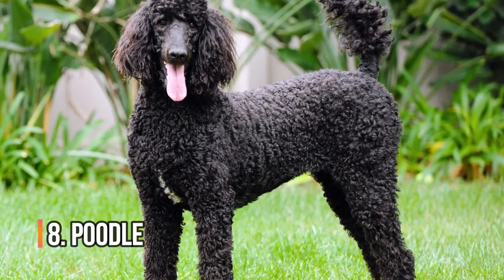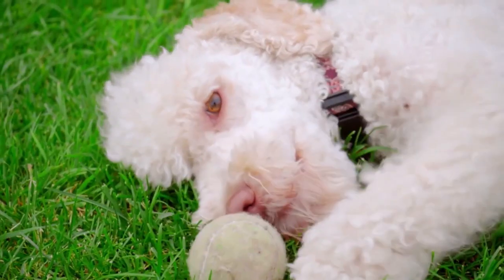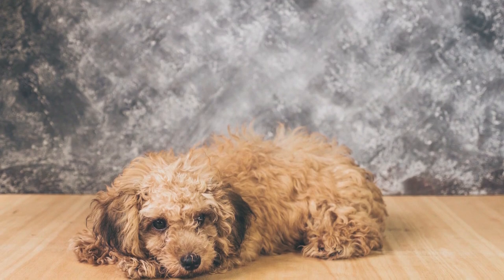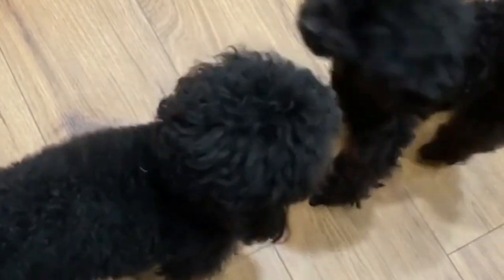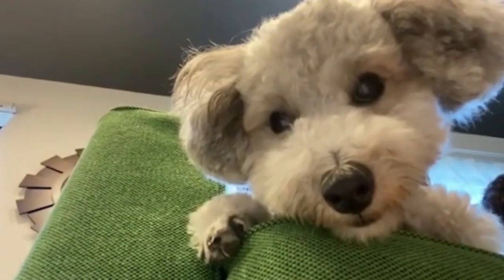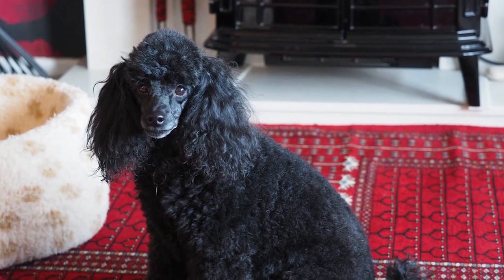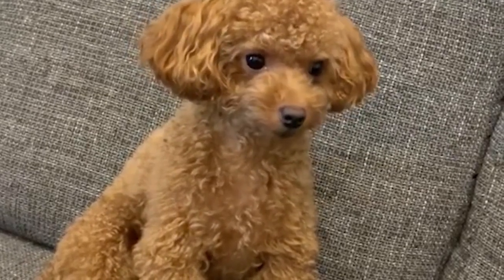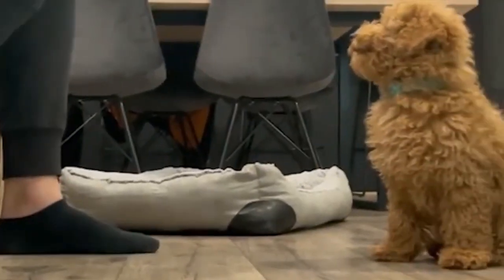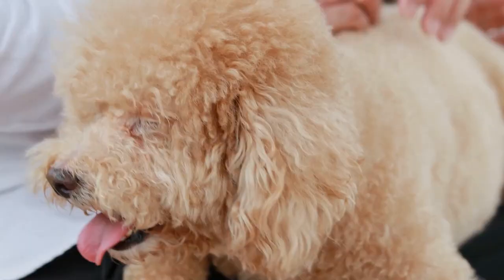Number 8: Poodles. Poodles are known for being hypoallergenic, and they come in a variety of sizes, including toy and miniature. They're also highly trainable and make great companions. Poodles are a highly intelligent and trainable breed, known for their hypoallergenic coat, which does not shed and is great for people with allergies. They come in three sizes — standard, miniature, and toy — making them a great option for small living spaces.